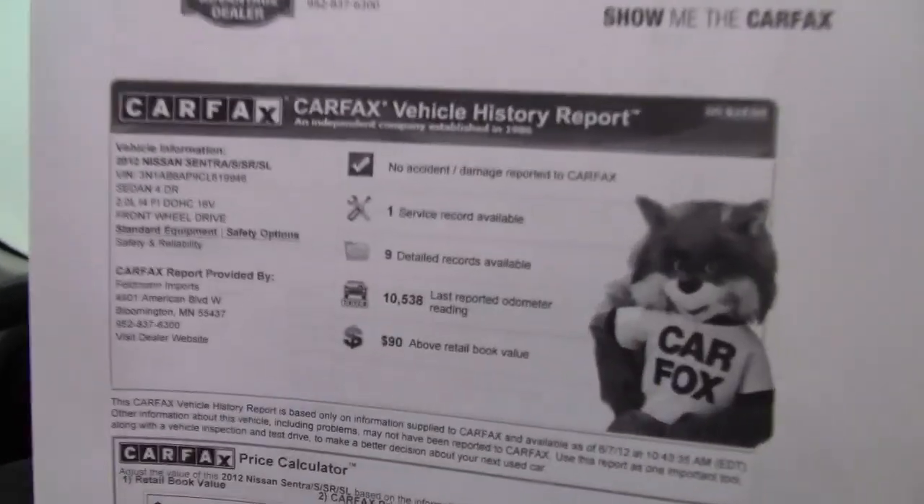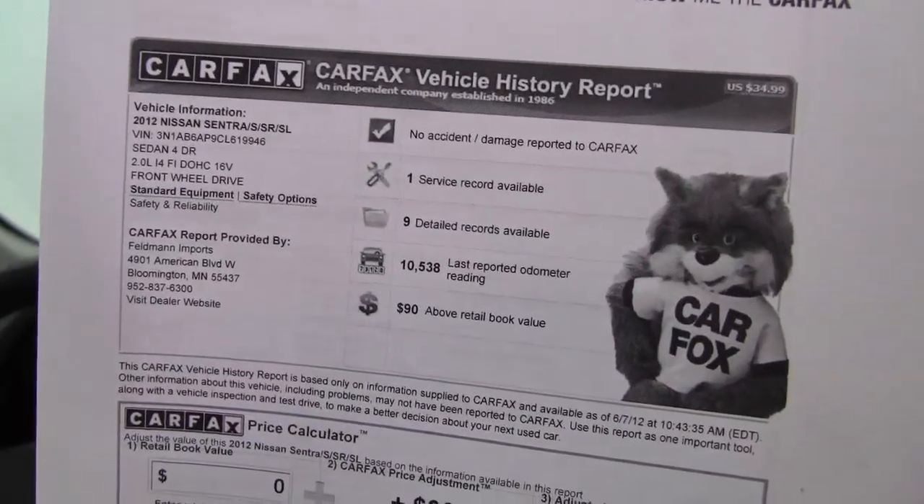Here's your CarFax: no accidents or damage. This is a one owner vehicle with one service record available. Like I said, it's a 2012.